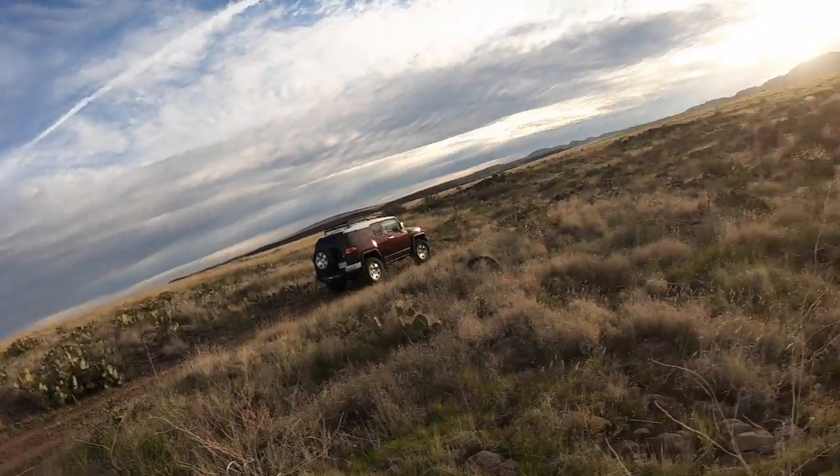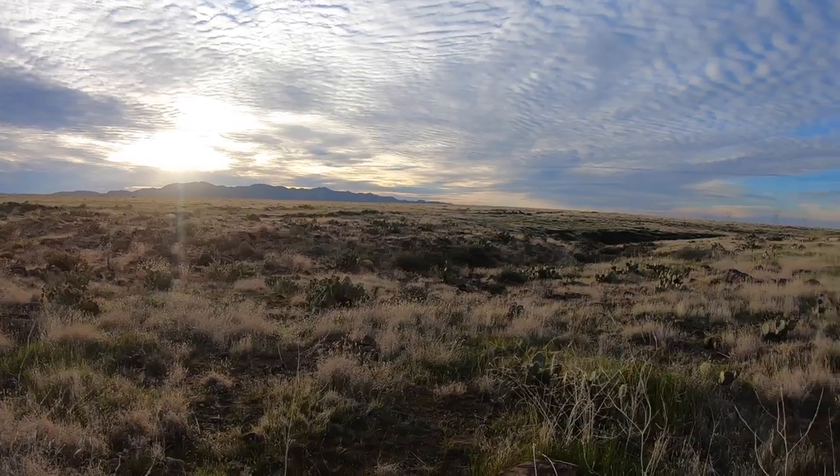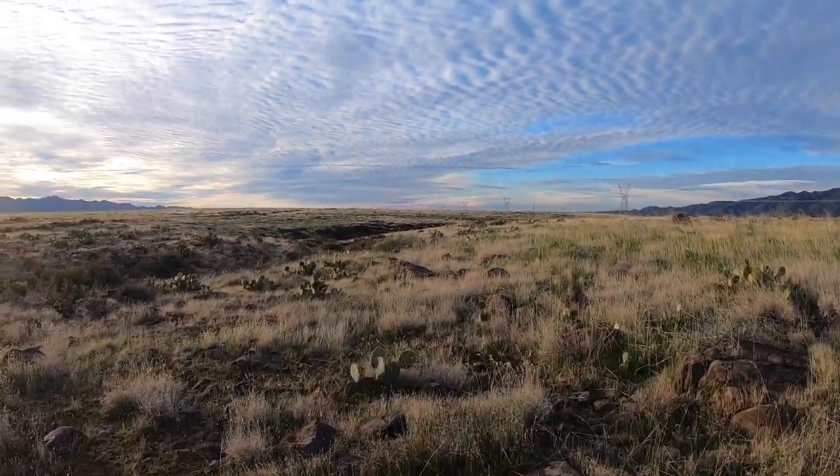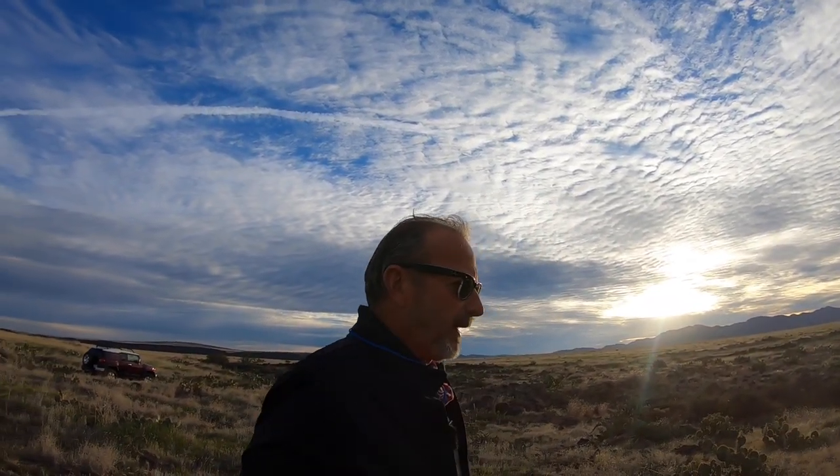We're in a location today that a gentleman, Bob, off of Facebook told me about. It had some incredible walls, some materials, and some metates. It kind of looks like maybe a combination of places — maybe some sheep pens — but there were definitely ancients in this area. We are on the Black Mesa. It's a little breezy, but we're going to take a walk and see what we can find. From the pictures I saw, there were hundreds of metates, so we're going to make our way over.